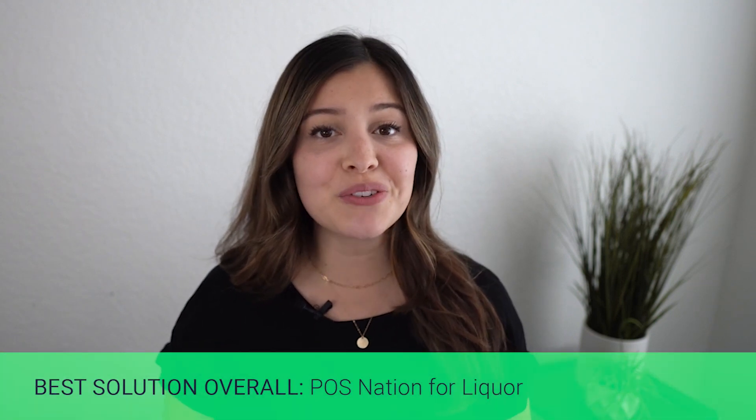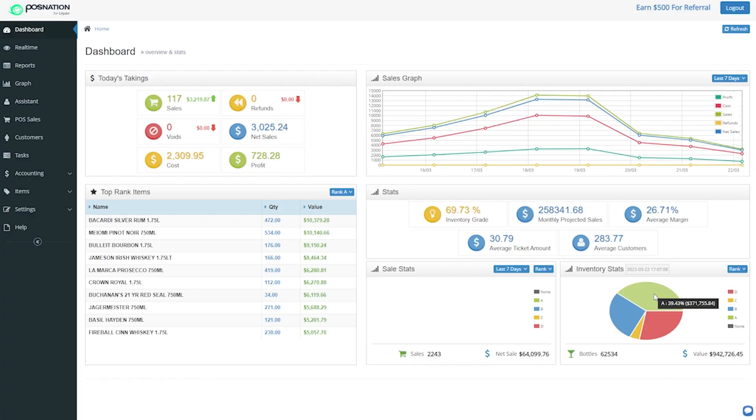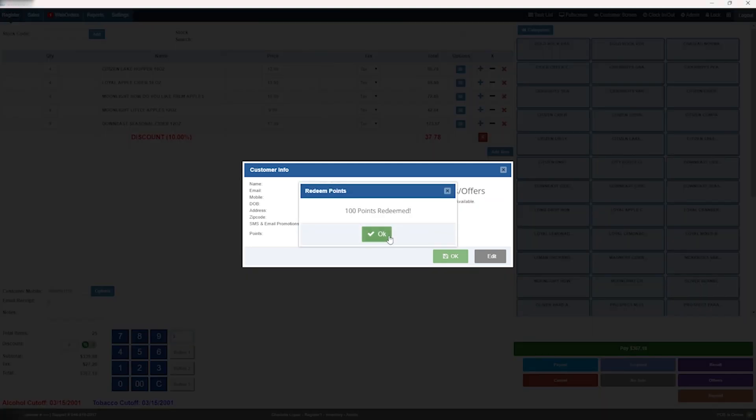Finally, the best solution overall. POS Nation universally ranks as the top-performing Liquor point-of-sale software. Our software features like mix-and-match bottle pricing, case-break inventory tracking, dynamic reports, age verification, marketing and promotional tools, customer loyalty, and vendor management are unparalleled by our competitors.